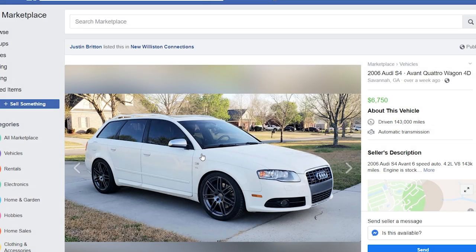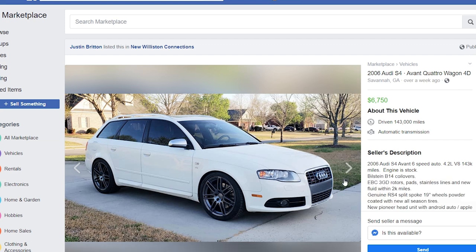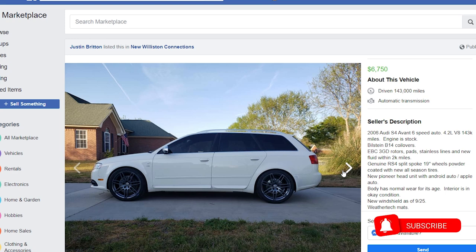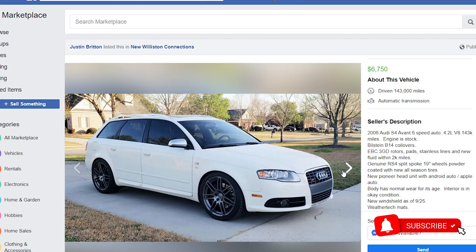The 2006 Audi S4 — and I told you they can come in Avant, and here it is. $6,750 and 142,000 miles. I'd go down a bit on price, but the Avant is a bit more rare compared to the sedan version. The engine is stock and it has a lot of upgrades regarding the braking and suspension. The exterior is looking pretty beautiful, and it doesn't have any interior photos, but I'm sure they would be more than happy to send you some. I'm sure it looks fantastic, especially seeing how well the exterior is looking.